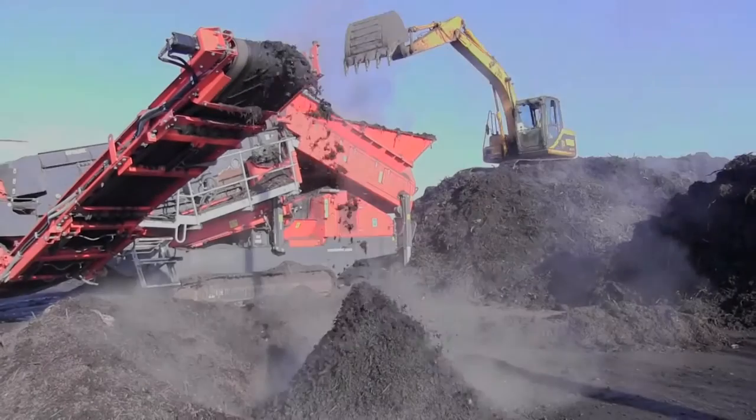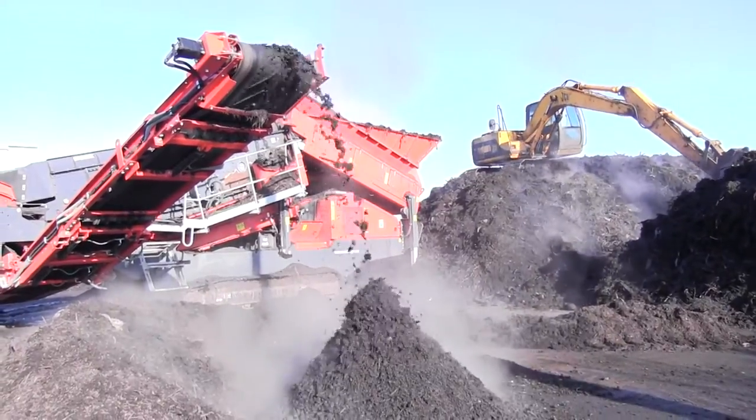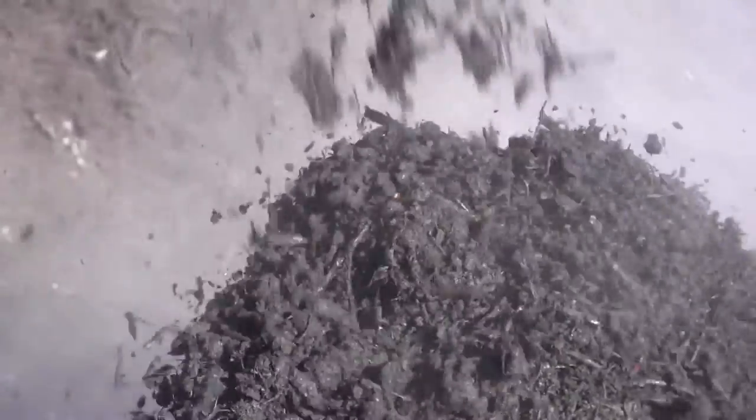A slightly coarser compost comes out on the other side of the machine. This is typically used by farmers to enrich their arable land, to support crops such as wheat or barley. Landscape gardeners also find this useful as a mulch.